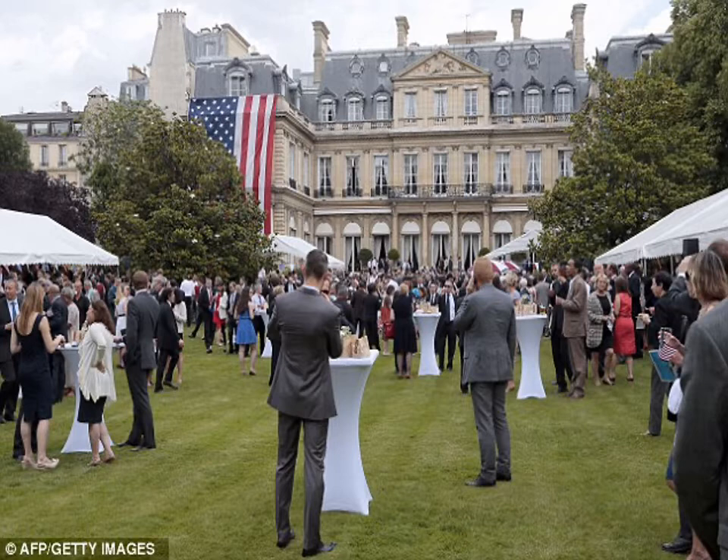This is a view of the garden of the American ambassador's house in Paris, France. This beautiful mansion in downtown Paris was donated to the United States government by a wealthy American. What we have here is a large July 4th reception being held at the ambassador's house, which is done at all U.S. embassies around the world. This photo was taken before most of the 3,000 to 4,000 guests arrived.